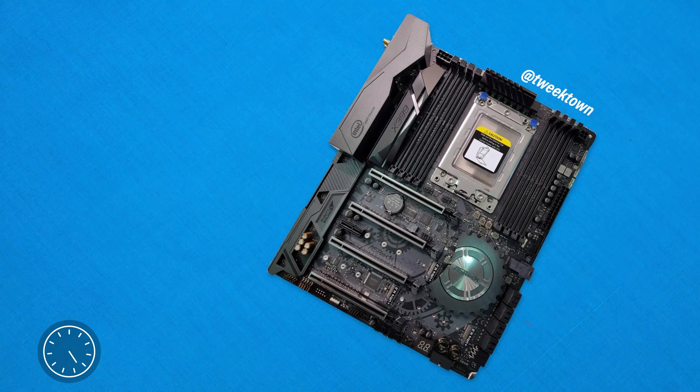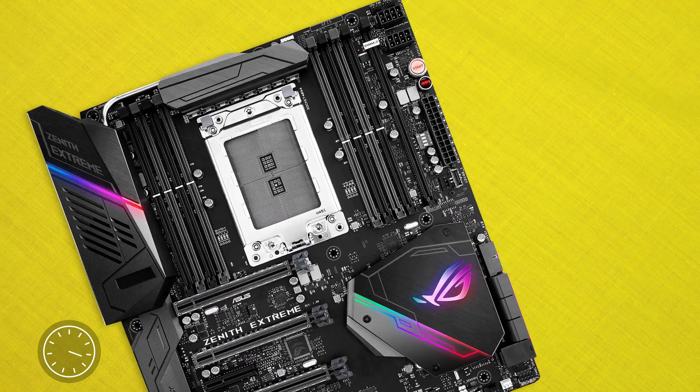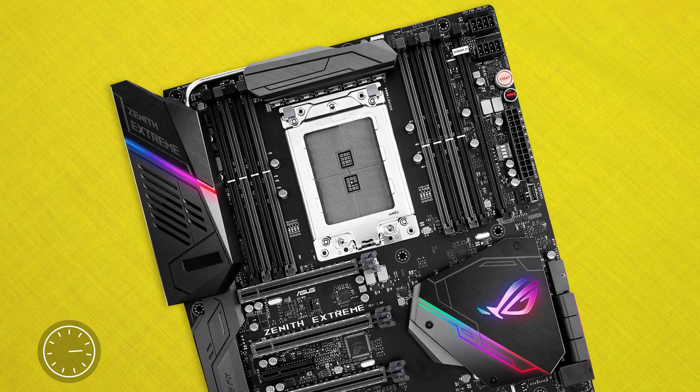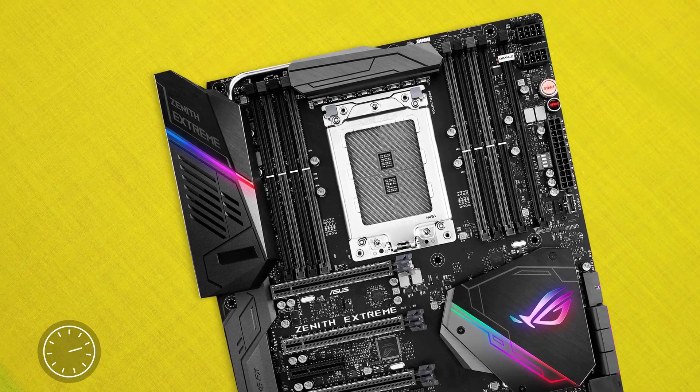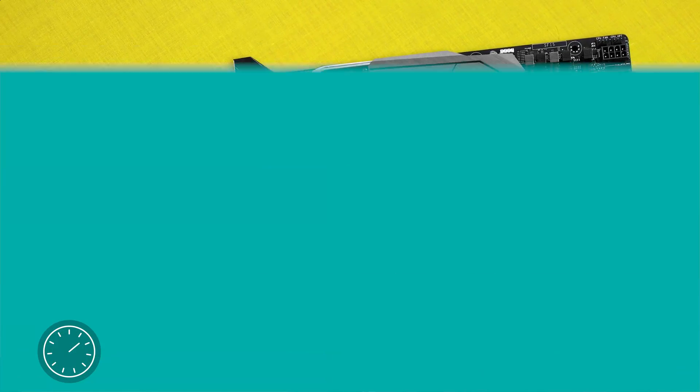These chips are absolute behemoths. Taking a look at these images, they look almost as long as the RAM dims themselves. Other specs include 31MB of cache, 180W TDP, quad DDR4 channel support, not to mention multi-proc support for multiple Threadripper CPUs in one system.